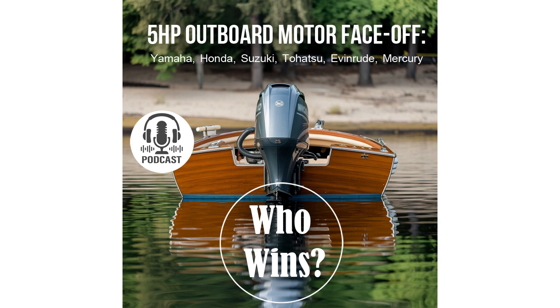Thanks, Andrew — that was really insightful. Folks, that's it for this segment of the Comparator Podcast. Stay tuned, there's a lot more coming up. We're back. You're listening to the Comparator Podcast, and I'm your host, Chris Fleming. Today we're discussing a topic that's on the minds of many boating enthusiasts: choosing the right low-power outboard motor. In this segment, we're going to focus on the engine's fuel intake system. Why is the fuel injection system so important to an engine?